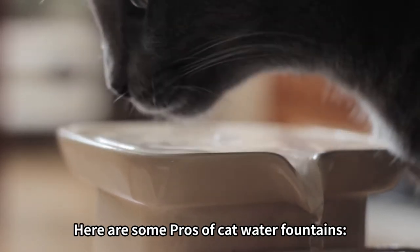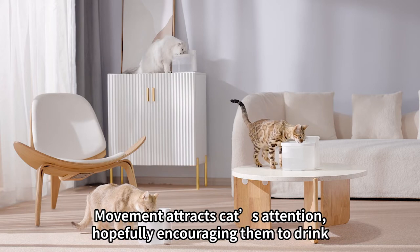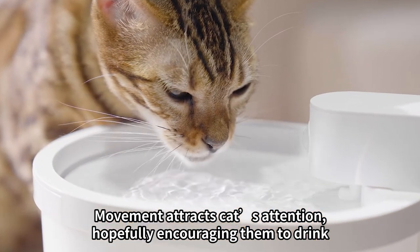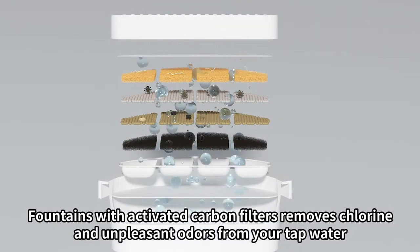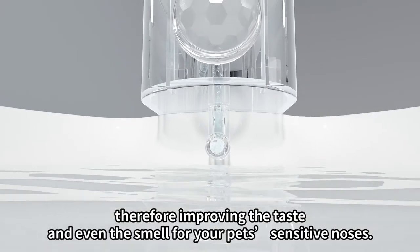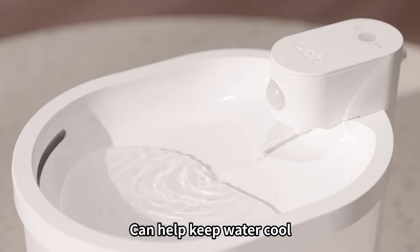Here are some pros of cat water fountains: all animals prefer running water, movement attracts cats' attention, hopefully encouraging them to drink. Fountains with activated carbon filters remove chlorine and unpleasant odors from your tap water, improving the taste and even the smell for your pet's sensitive nose. They can also help keep water cool.